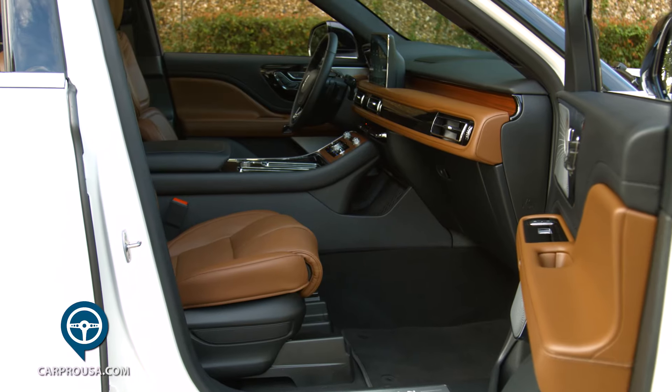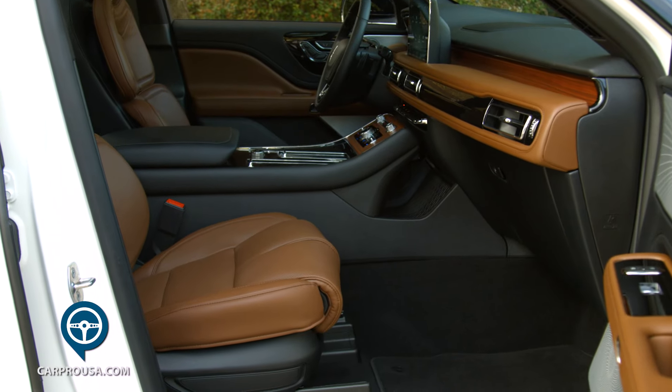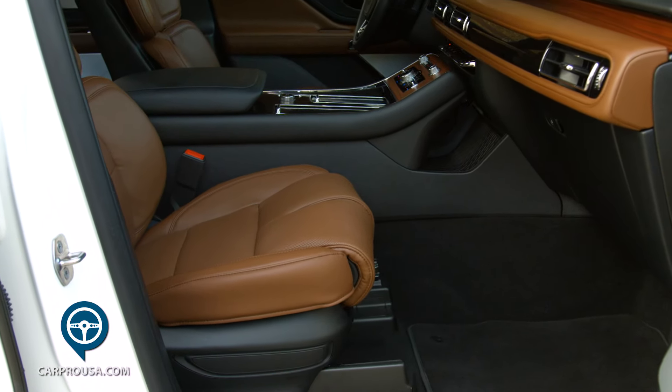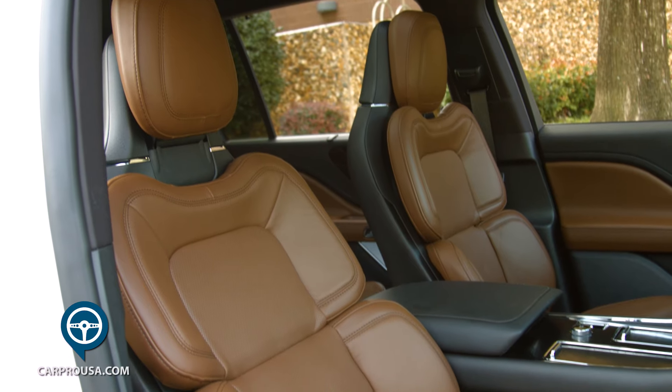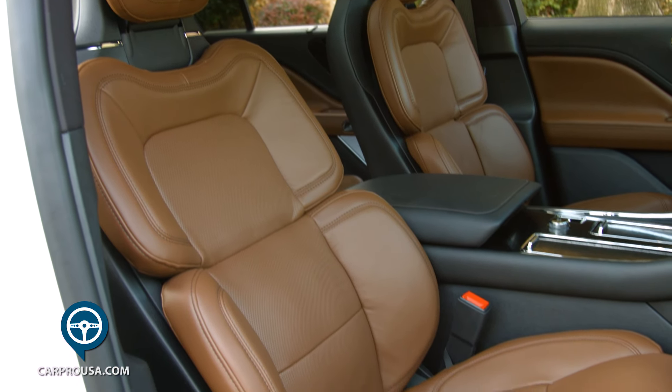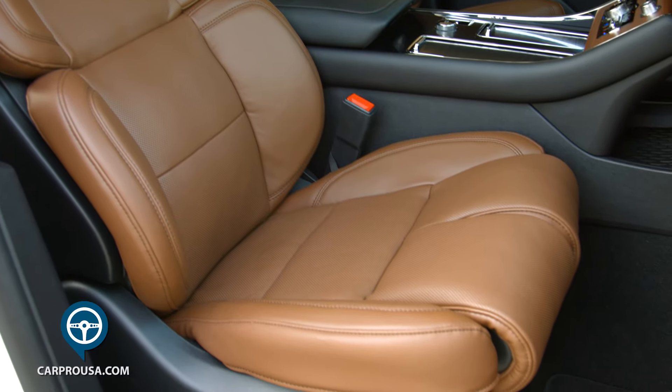Reach inside the door handle and open the electric door with soft close option to reveal a stunning interior. You first see the heated and cooled 30-way power adjustable seats that feature ultra-soft pillowing. It even has separate power thigh supports and, of course, they will massage you.